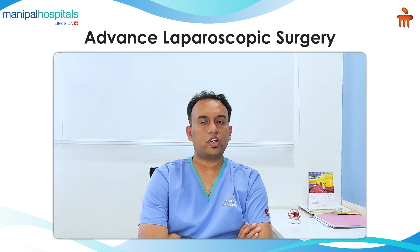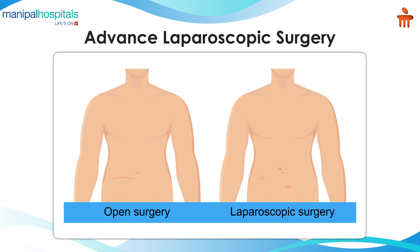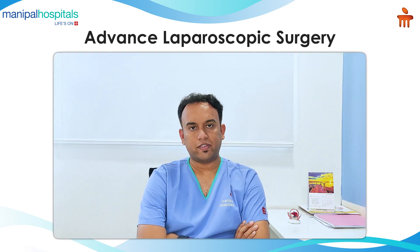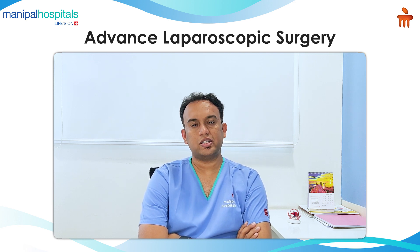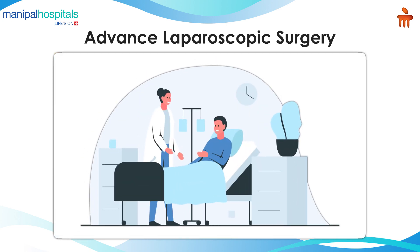For more complex surgeries like cancer surgeries and bariatric surgeries, in the past they used to be done in open surgeries with 10 to 15 centimeters of cut placed on the abdomen, delaying recovery. The patient would stay four to five days in hospital, but because of more advanced laparoscopic surgery with more advanced instruments the patient's recovery is much faster — reduced by even 50 percent, with day two or day three being fit to go home even after complex cancer surgeries.